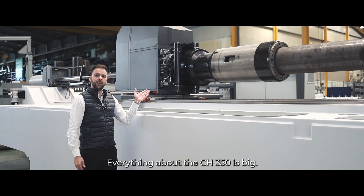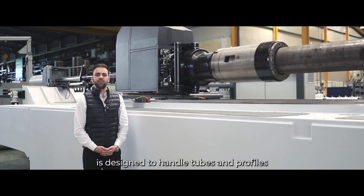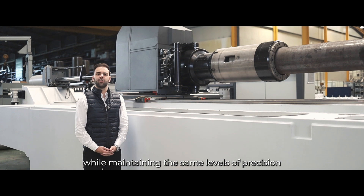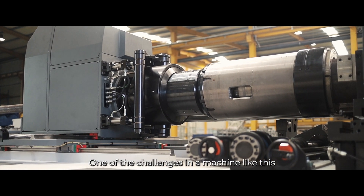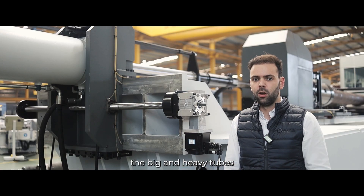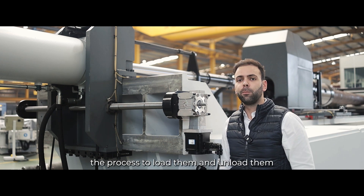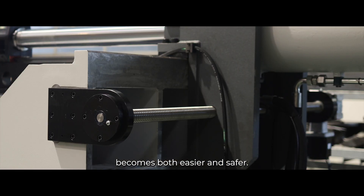Everything about the CH350CNC is big. The carriage positioner is designed to handle tubes and profiles weighing hundreds of kilos, while maintaining the same levels of precision as our smaller machines. One of the challenges in a machine like this is to load and unload the big and heavy tubes. With two fully electric axes on the mandrel extractor and on the carriage, the process to load and unload them becomes both easier and safer.